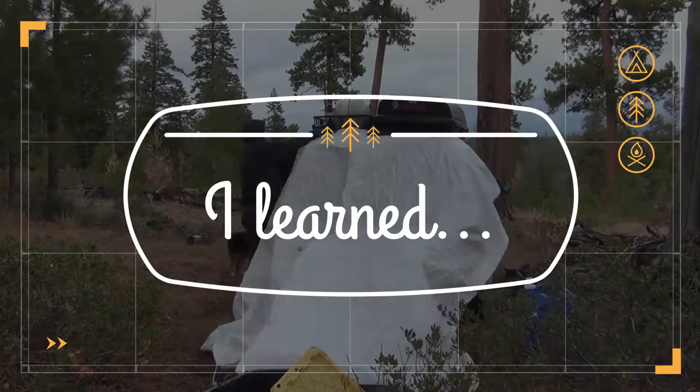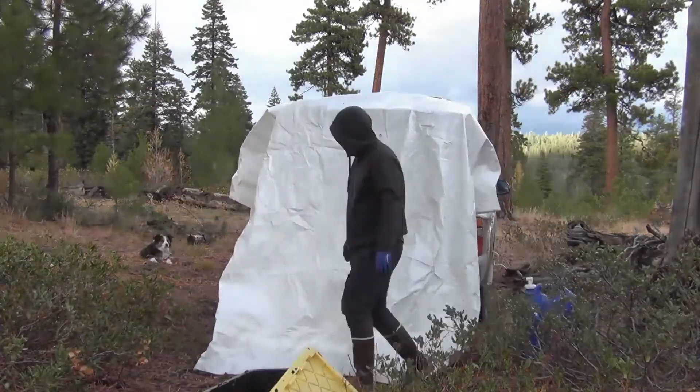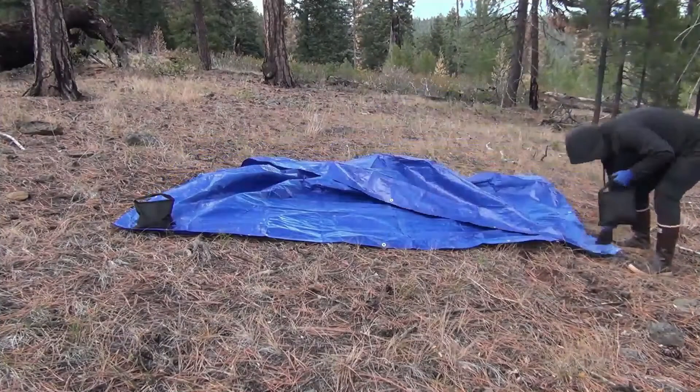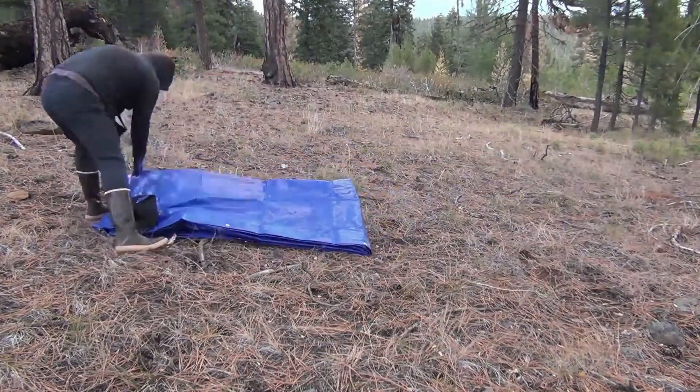In the time it took me to install this quick shelter, I can easily set up my full canopy. The best way to fold a tarp is to use two sandbags to hold one side.